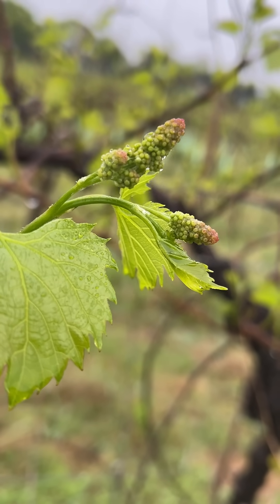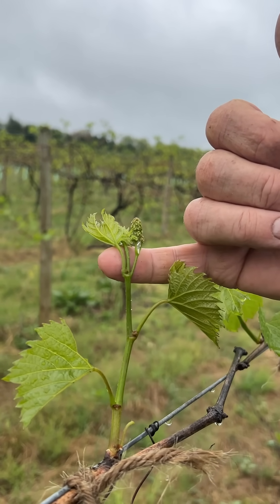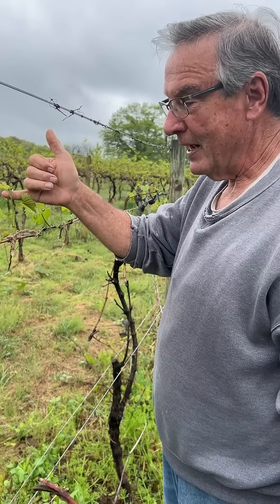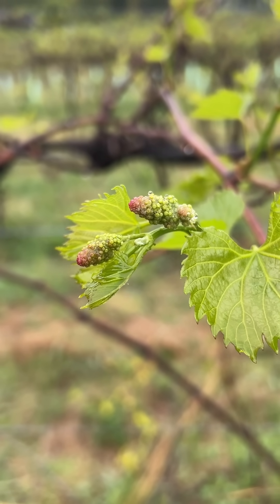These were actually formed last July. If you were able to take a bud at the end of last summer and dissect it very carefully and had a good microscope, you'd actually see these little pre-clusters inside the bud last July.